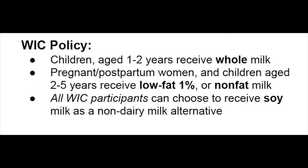As per WIC's policy, children between the ages of 1 and 2 receive whole milk. Pregnant and postpartum women, along with children aged 2 to 5, can receive low-fat 1% milk or non-fat milk.